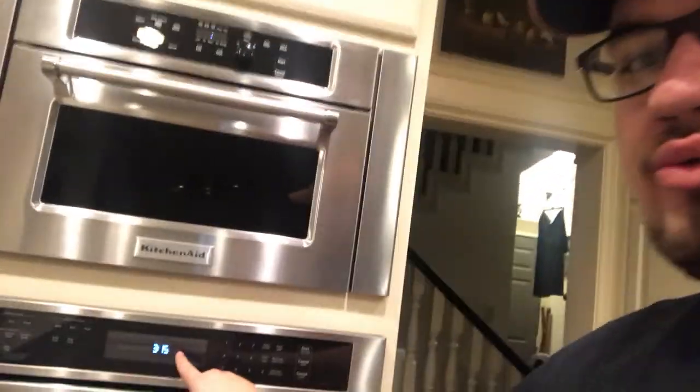Hey guys, this is Drew with Acoustic Collectibles. Welcome back to a brand new video. It's 3 a.m. and we can't sleep, but we're on our way to Grapevine. We hope you guys enjoy today's video.